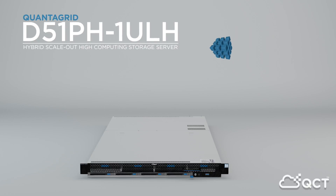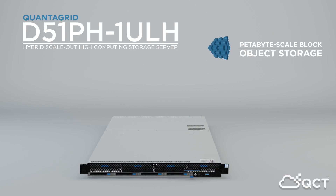The robust petabyte scale block and object storage this platform delivers makes it the perfect solution for massively intensive applications, like multimedia repositories and streaming.